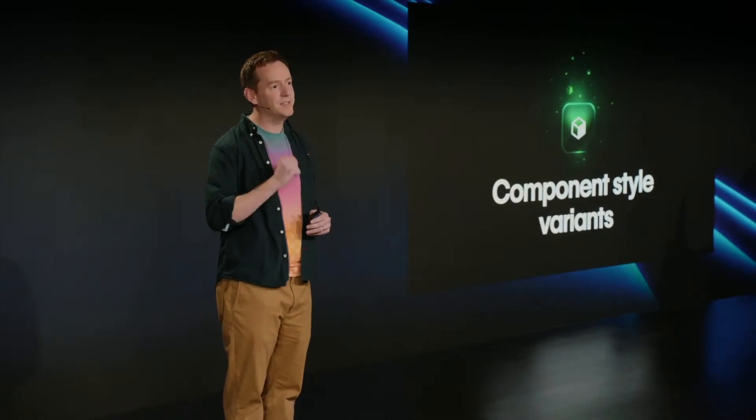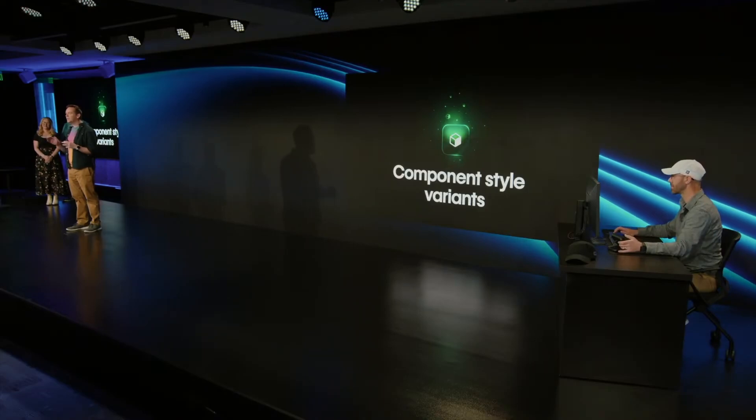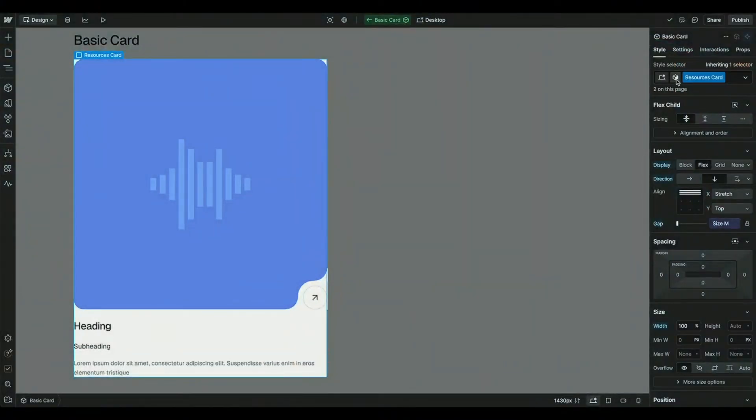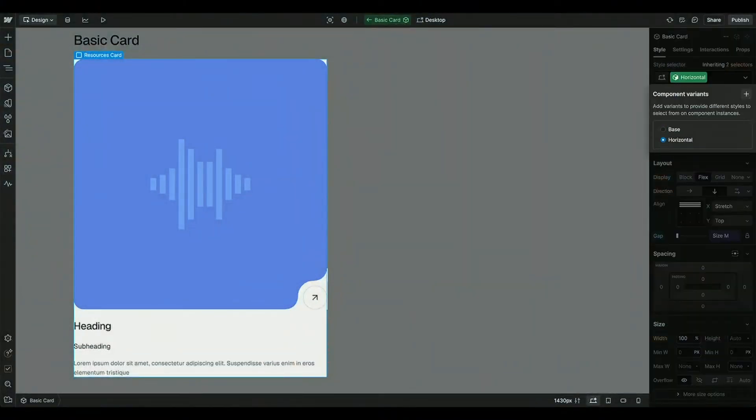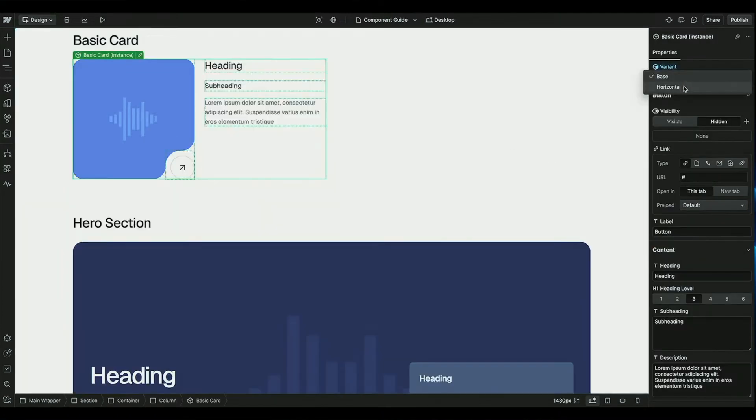They announced component style variants — a new way to bake style options right into your components. I think these are really nice because it makes everything much more usable. The component styles aren't as bloated, and you don't have to duplicate a component a hundred times and relink it. It saves a lot of hassle and I think it's a great update.